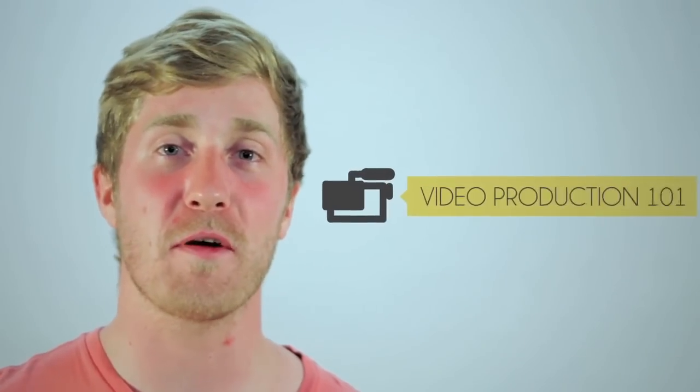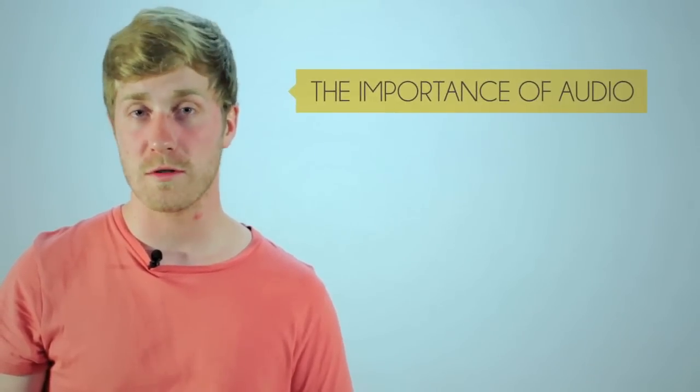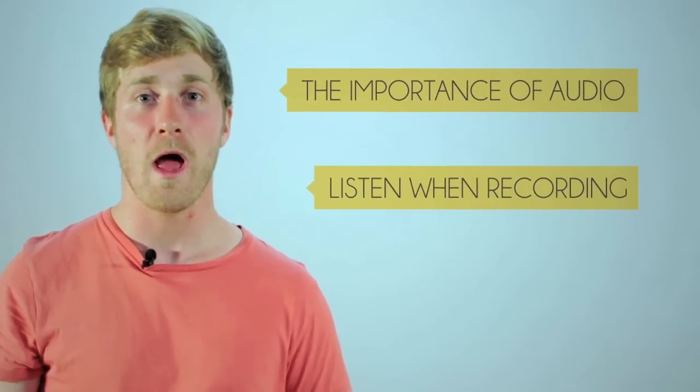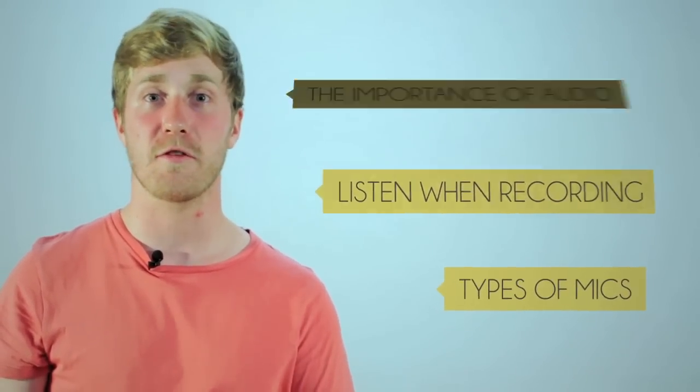Hello and welcome to Video Production 101, a series that scratches the surface on all aspects of video production. In this episode I'll be covering the importance of audio, why you should always have a listen when recording audio, and what types of microphones will work best for you.